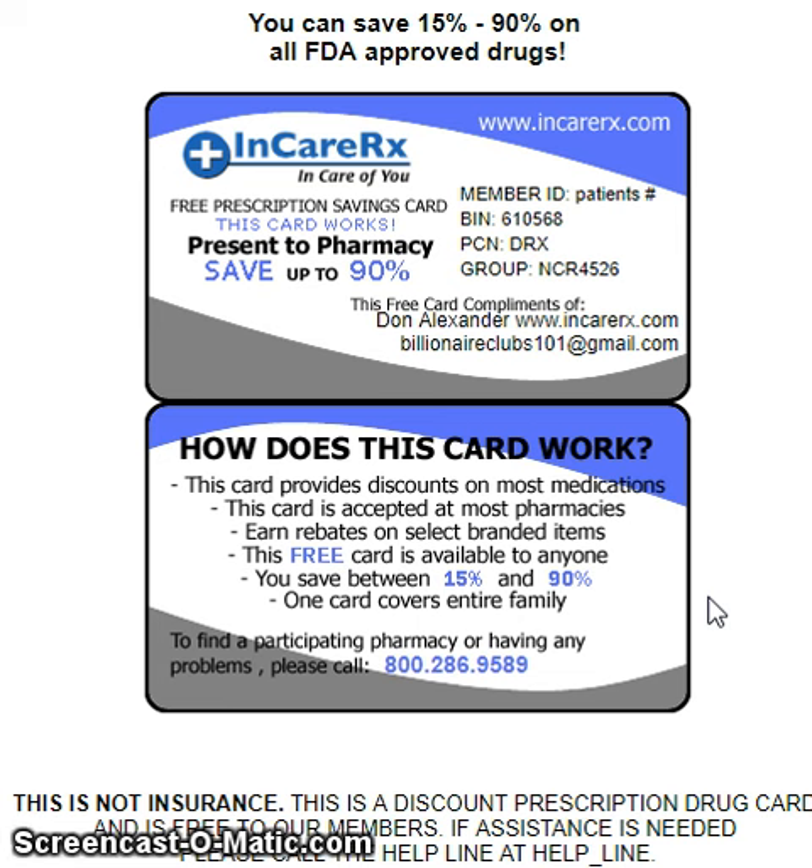To find a participating pharmacy or if you have any problems, there is a toll-free number: 800-286-9589. This is not insurance — this is a discount prescription drug card and is free to our members. If assistance is needed, please call the helpline that's attached.